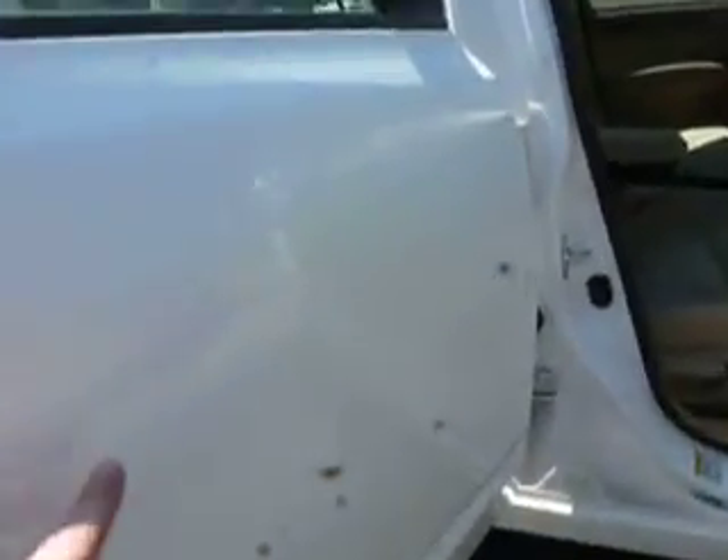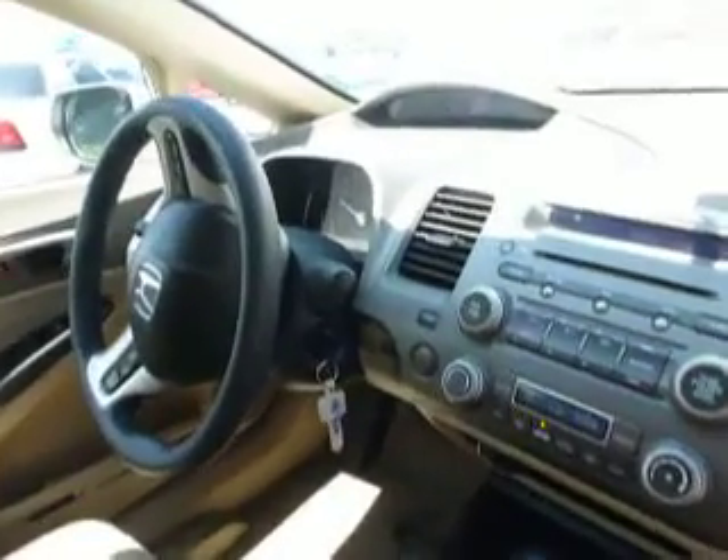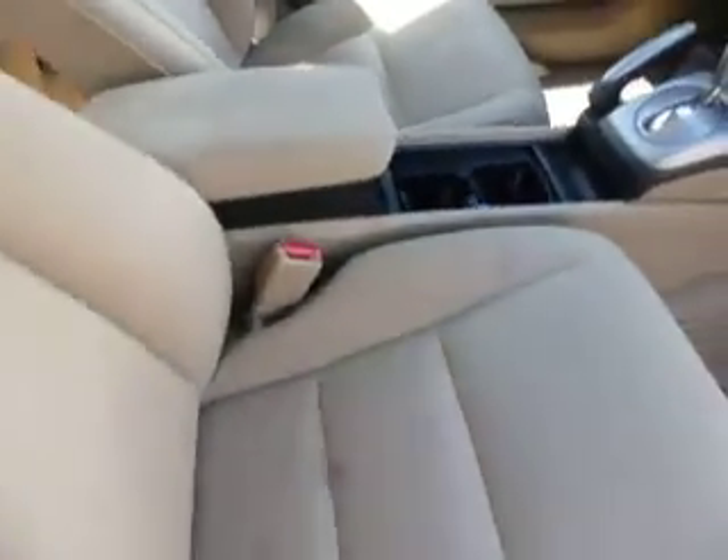There are some dents and scratches, decals have been removed. Interior is good, AC blows cold. 15,185 miles.